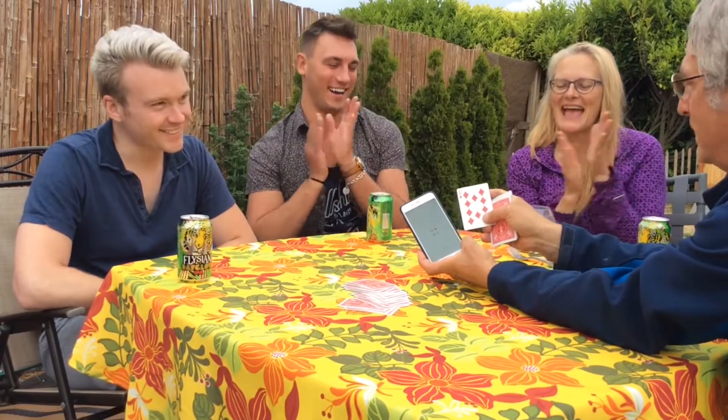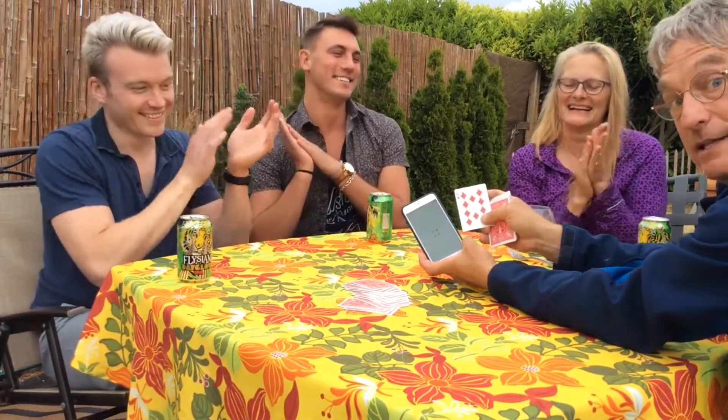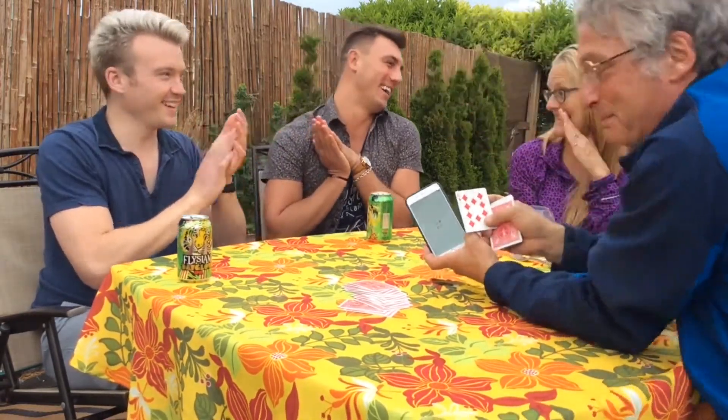Woohoo! Yay! It doesn't get better than that. I actually love it.